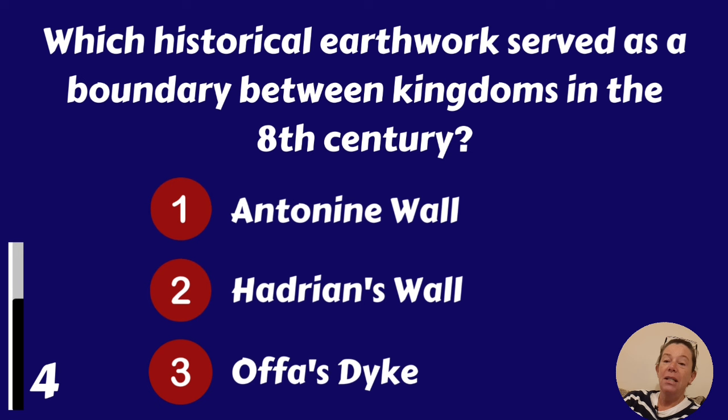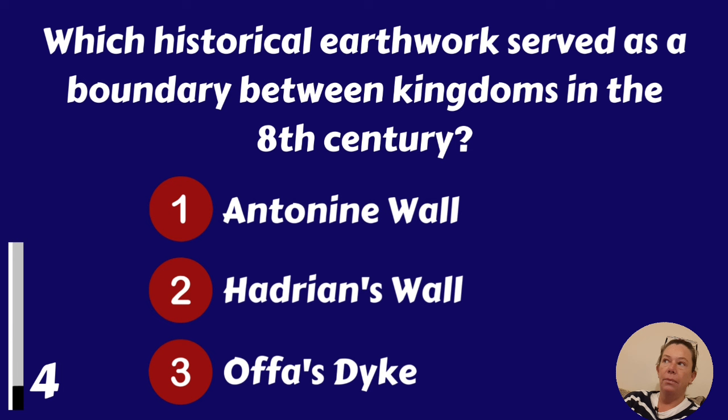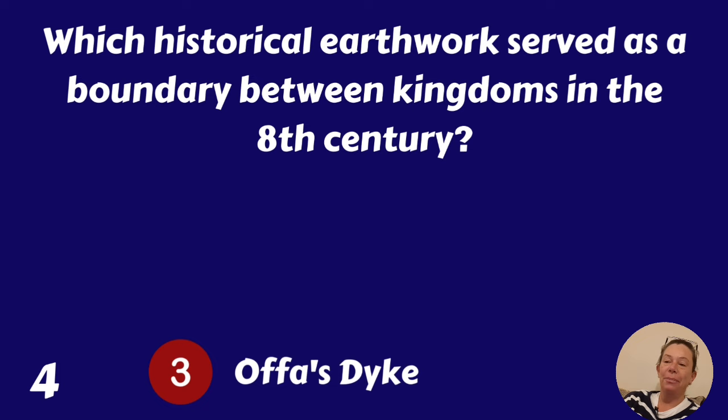Which historical earthwork served as a boundary between kingdoms in the 8th century? Antonine Wall, Hadrian's Wall or Offa's Dyke? Offa's Dyke.